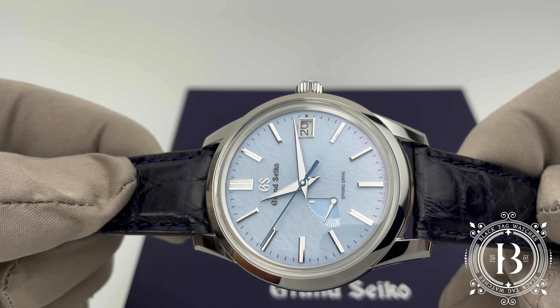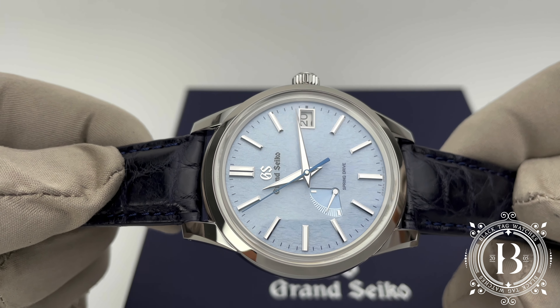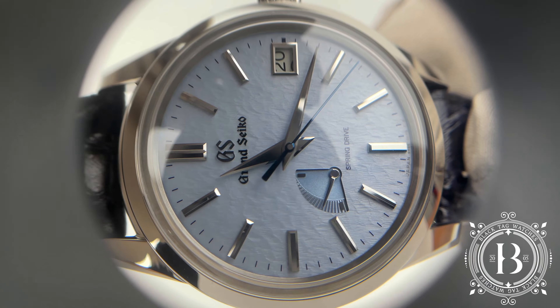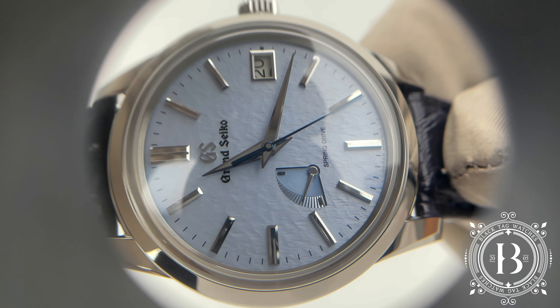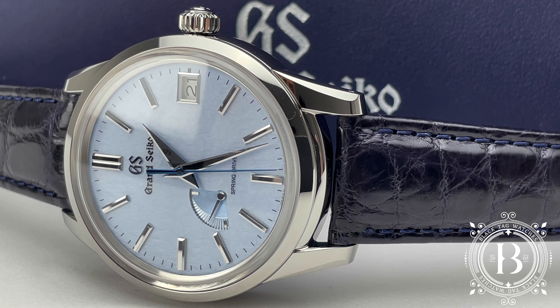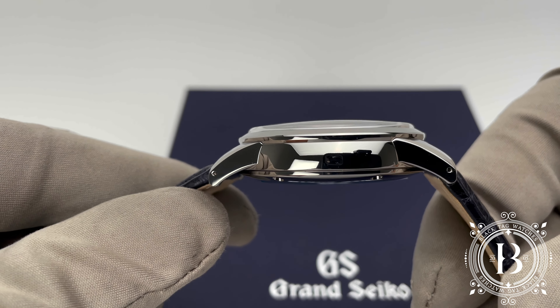The dial also features a date window at the 3 o'clock position and a power reserve indicator by the 7 o'clock position, which has a different design pattern. And to give it a final touch, the hour and minute hands along with the hour indices had been hand-finished.